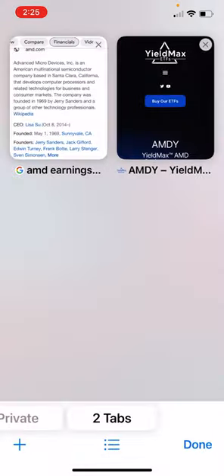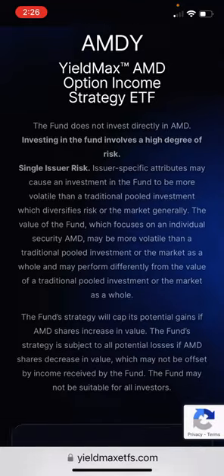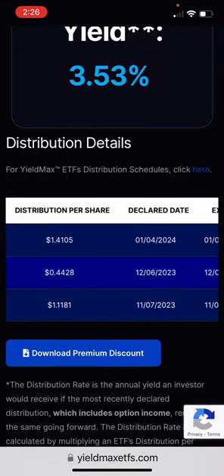We go to the YieldMax website and look at AMDY — there are a couple things I want to point out. The distribution rate is just absolutely phenomenal — look at that, 77%. Then we come down to the distributions per share, and we're a little scattered here. We have $1.11, then it dropped to $0.44, then up to $1.41. What we've noticed with these funds is when the underlying really starts going up, like AMD is on the chart we showed you, there's less volatility, which means less premium. So you're getting share price appreciation, which is great — your AMDY stock is going up — but you maybe get less dividends on those big rips up because there's less volatility.